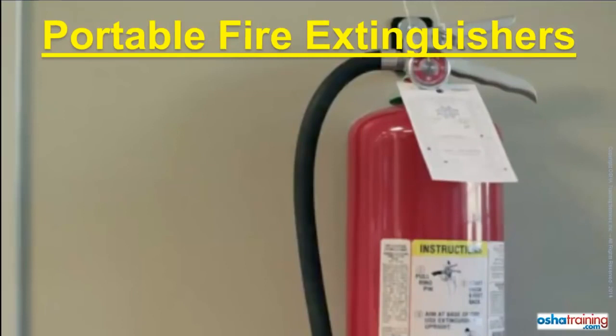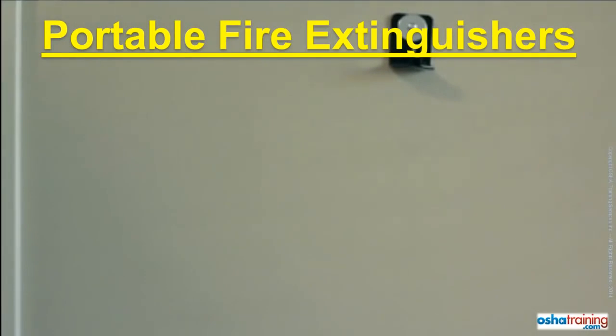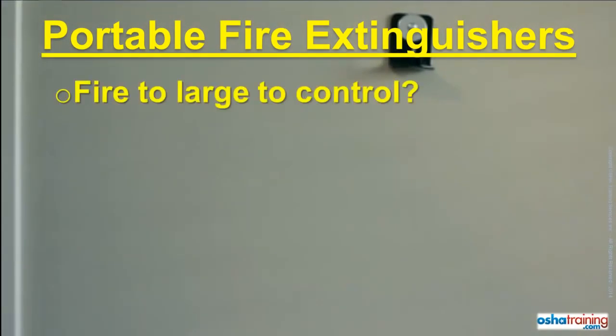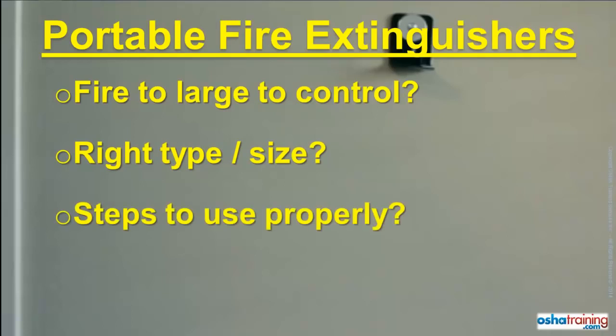If a fire breaks out, you may be tempted to grab the nearest portable fire extinguisher to try and put it out. But before you do, make sure you know the following: Are you certain the fire is not too large to be put out with a portable fire extinguisher? Is the extinguisher you have the right type for that fire, or the right size? And what is the proper sequence of steps to take when using a portable fire extinguisher?